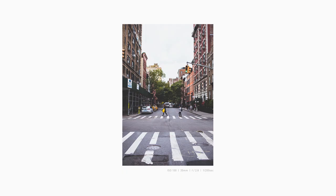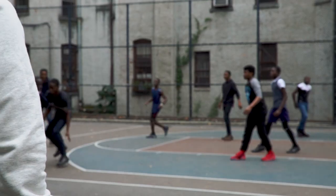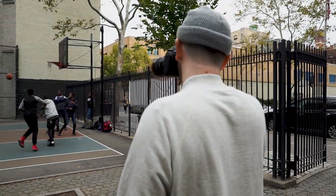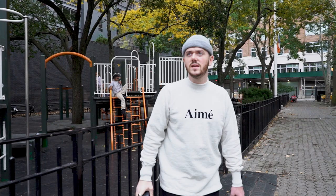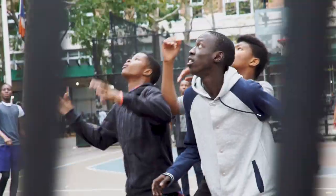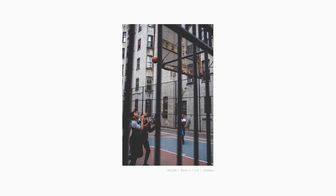Okay, I'm now in the meatpacking district and I think this is where we're going to end it. I'm going to snap around here, hopefully get some more shots, and call it a day because I've got to catch a flight.